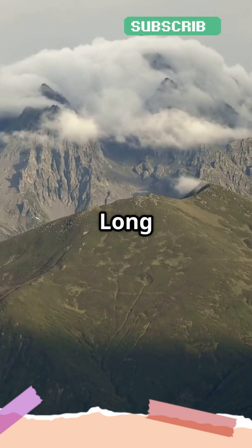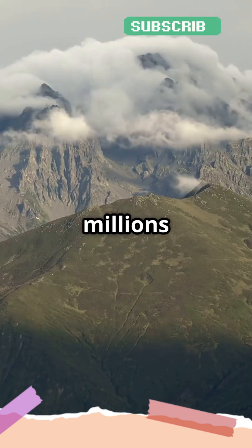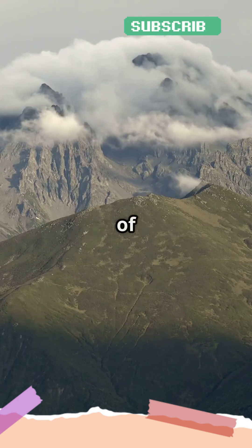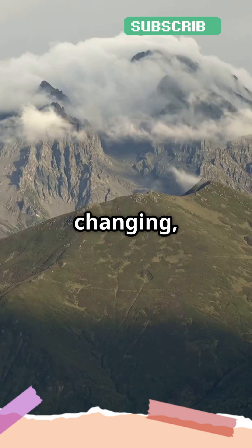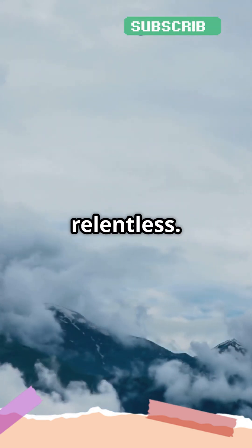Point number five, a long, long time. Mountains grow over millions of years, sometimes even tens of millions. It's a slow process, but the earth's surface is always changing, and the forces that create mountains are relentless.